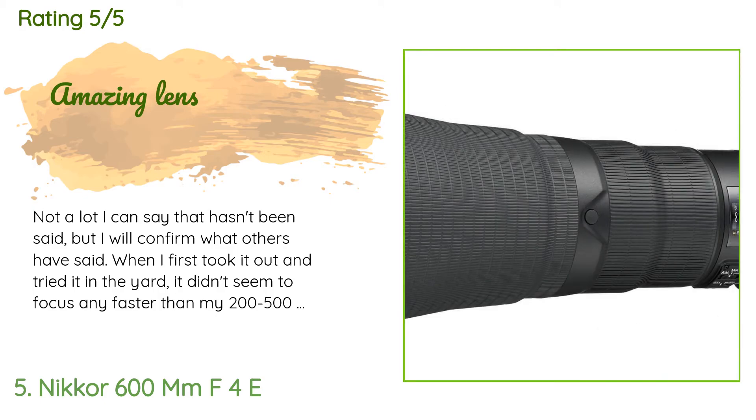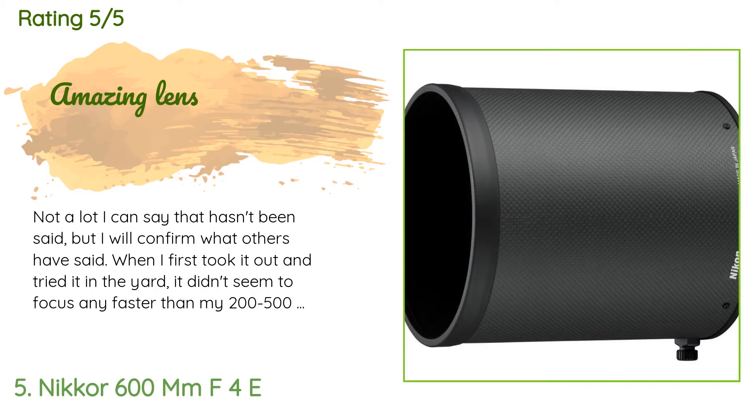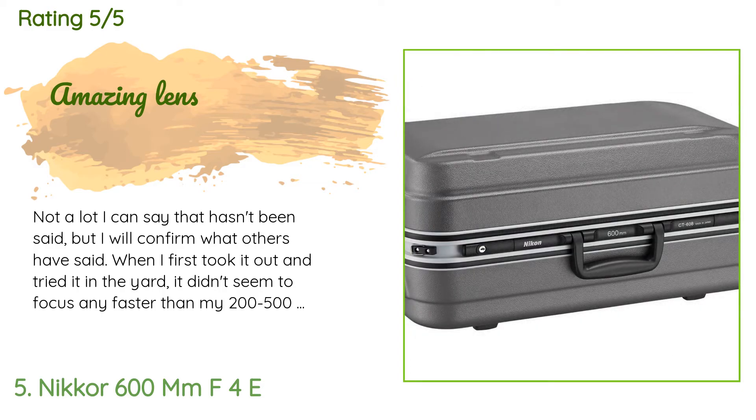A customer said: 'Not a lot I can say that hasn't been said, but I will confirm what others have said. When I first took it out and tried it in the yard, it didn't seem to focus any faster than my 200-500, which was one of the reasons I'd purchased this. I concluded that the light wasn't good enough on that overcast late afternoon. I took it down to the lake where I like to shoot and it was amazing.'